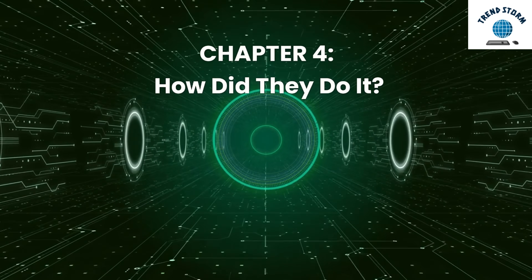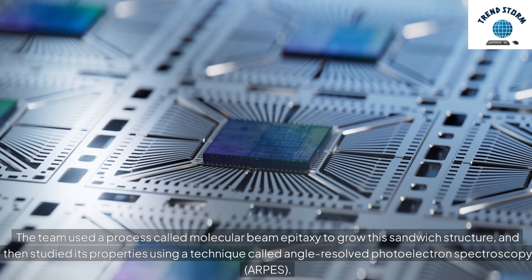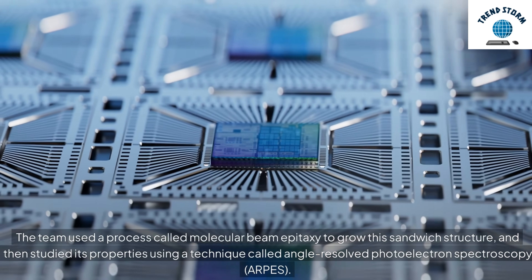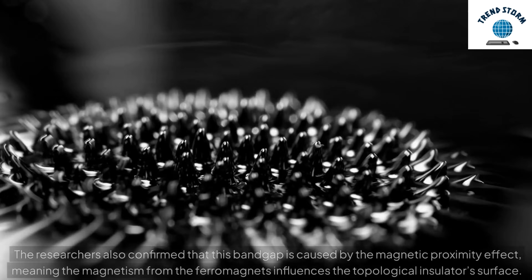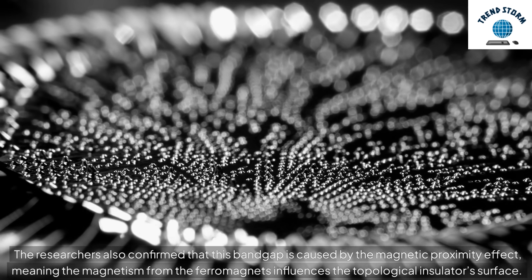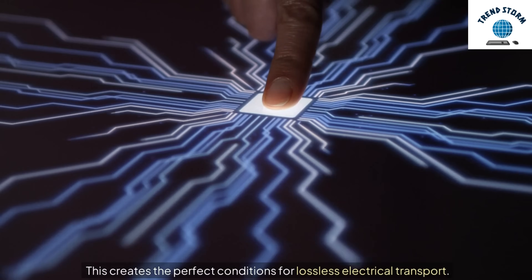Chapter 4: How Did They Do It? The team used a process called molecular beam epitaxy to grow this sandwich structure, and then studied its properties using a technique called angle-resolved photoelectron spectroscopy, or ARPES. They observed some fascinating results, including a bandgap of 75 millielectron volts, which is high enough to work at room temperature — a big deal in this field. The researchers also confirmed that this bandgap is caused by the magnetic proximity effect, meaning the magnetism from the ferromagnets influences the topological insulator's surface, creating the perfect conditions for lossless electrical transport.